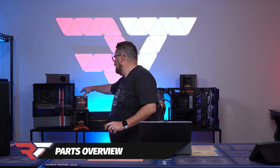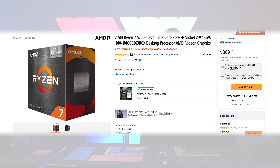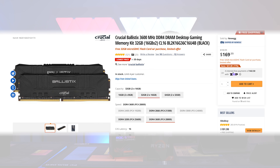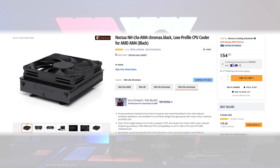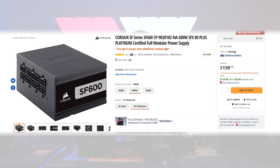Huge shout out to AMD for sponsoring today's show. We are playing with their new APU — GPU and CPU together. We're using the ASUS ROG Strix B550i Gaming, the Crucial Ballistix 3600MHz DDR4, two Crucial P5 1TB NVMe SSDs, the Noctua NH-L9A AM4, Noctua industrial NF-A14 fans, and the Corsair SF600W PSU.